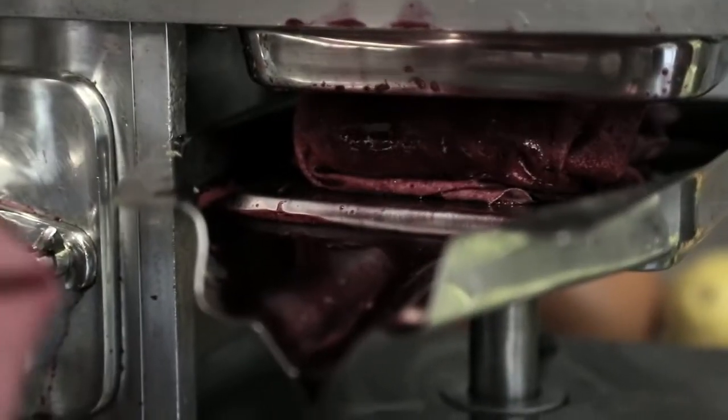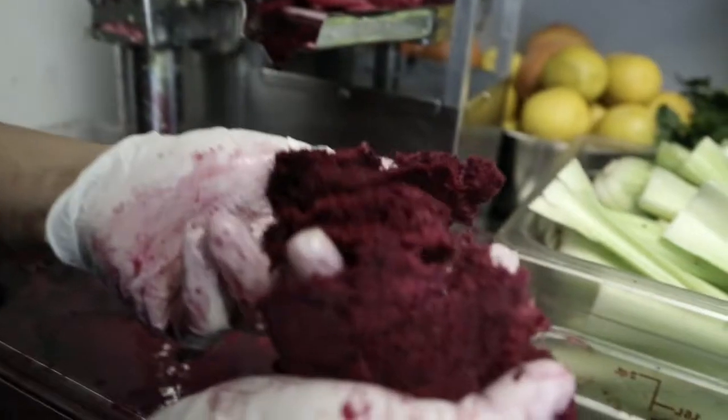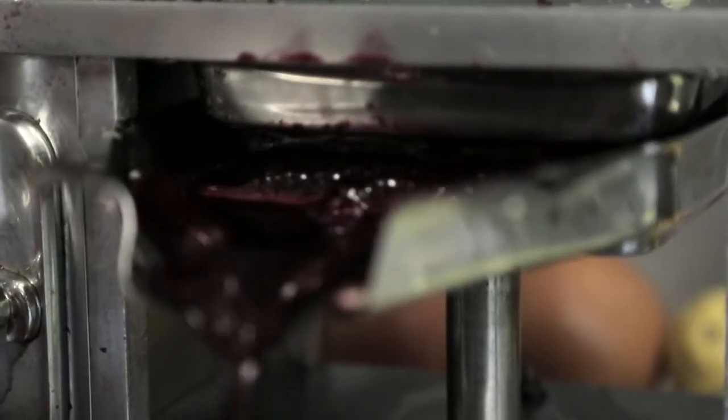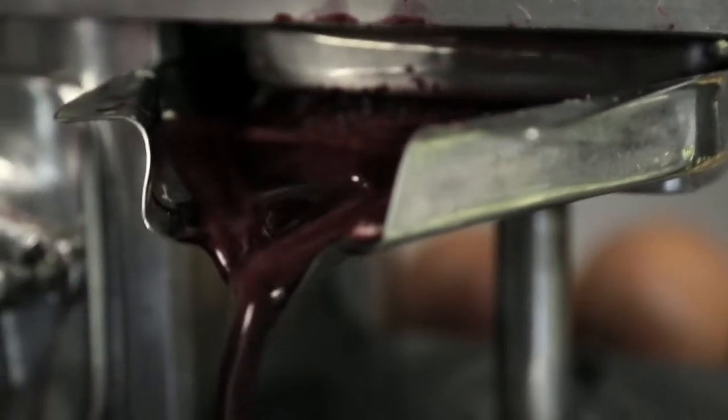The machine we use is called the Norwalk. It's two parts — one breaks it down into a pulp and then the other part is a hydraulic press. It doesn't heat up the juice and there's no oxygen being blasted in, and that's how we can keep it for 72 hours and it's all raw and live juice.